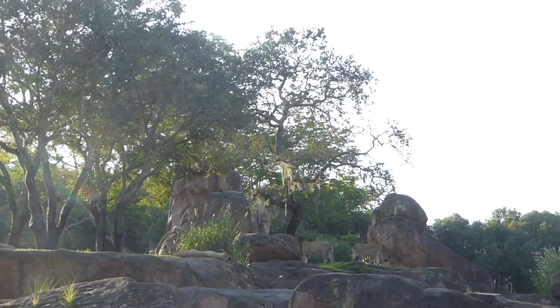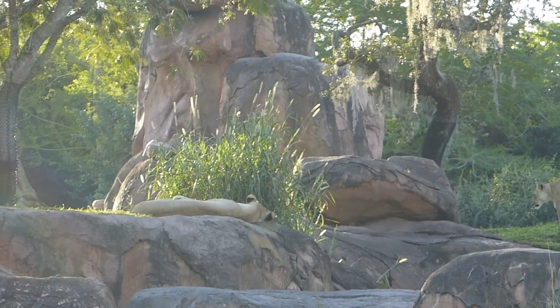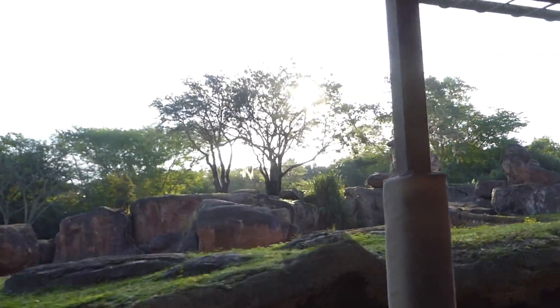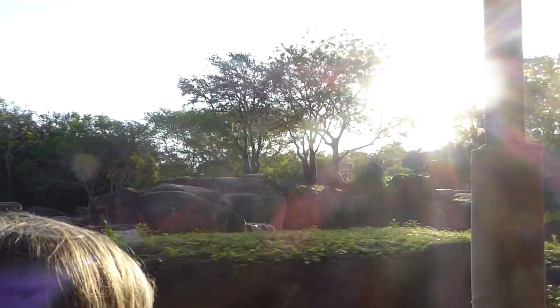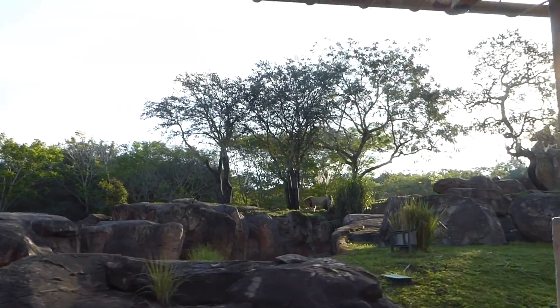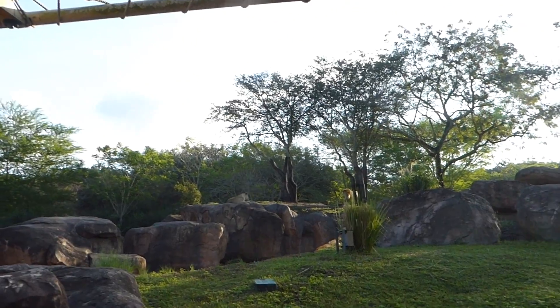Oh, there's the white rhinos. There they are. He's kind of like the house husband — he takes care of the family while the girls go out and get them dinner.